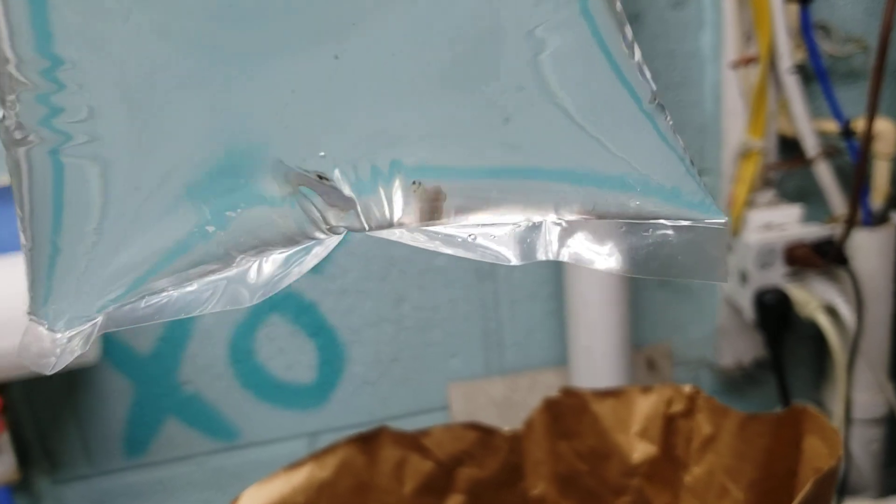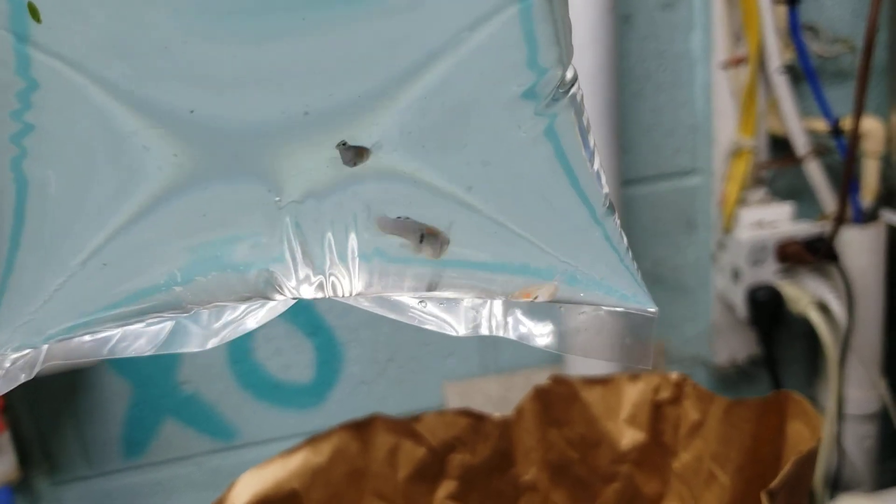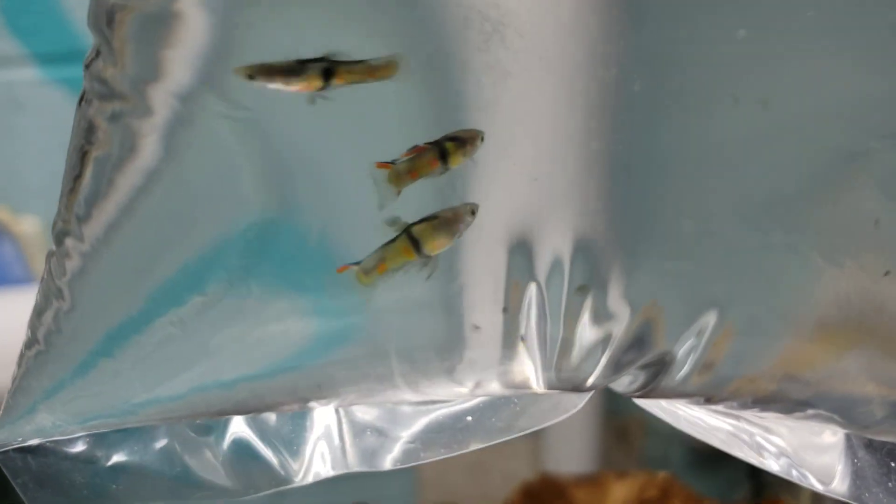I also got some Japanese blue antlers — three of those — these are really pretty, I'm excited about them. I also got three green El Tigre antlers, and I'm really excited about these; they are stunning.